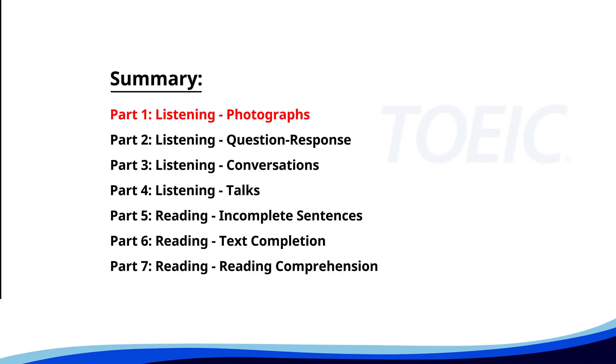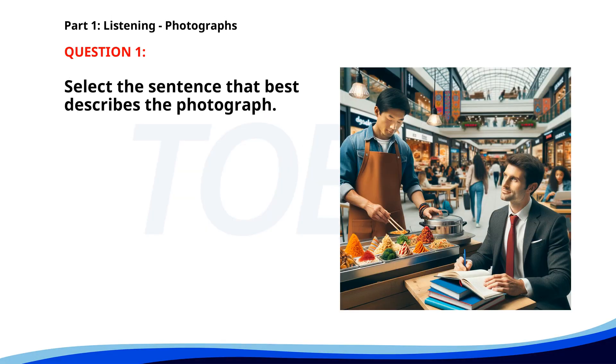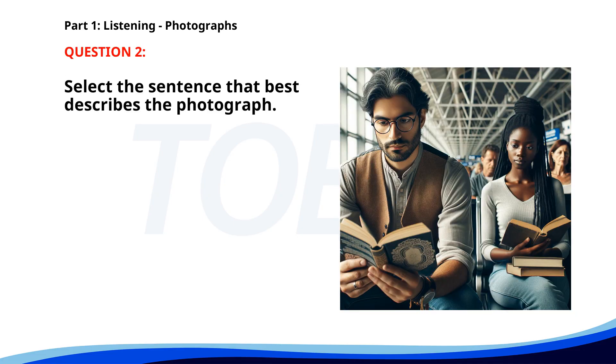Let's kick off with Part 1, Listening Photographs. Get ready to analyze some images and pick the best response. Number one. A. A woman is typing on a laptop. B. A man is serving food at a counter. C. A man is preparing a presentation in an office. D. People are standing in a queue at a bus stop. The correct answer is B: A man is serving food at a counter.